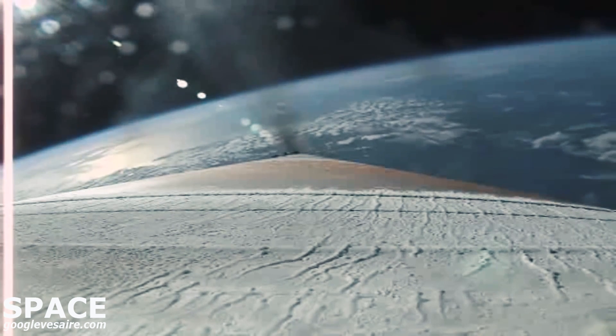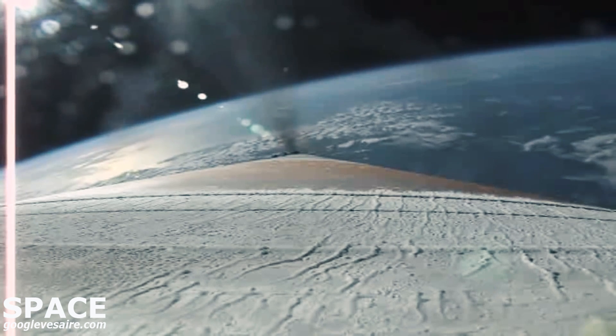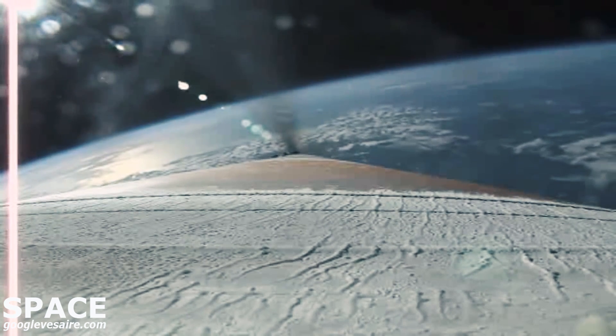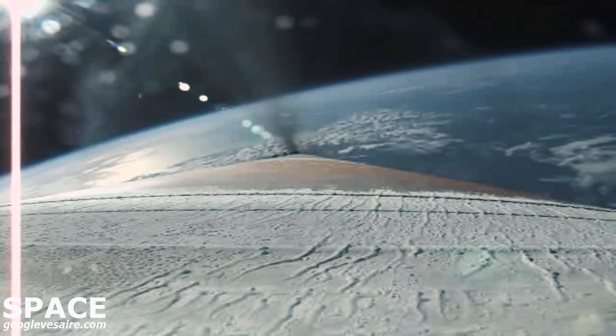The RD-180 has throttled down slightly. Vehicle performance continues to look good at this time. Tank pressures are stable, and Atlas booster battery voltages are within their expected ranges.